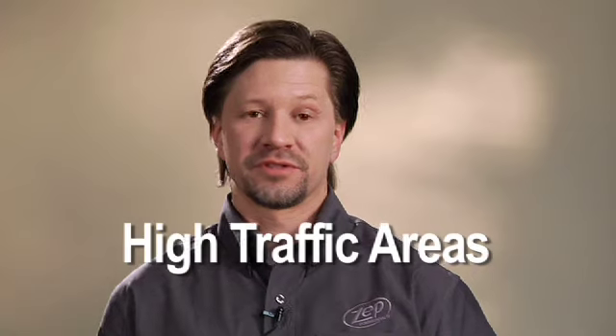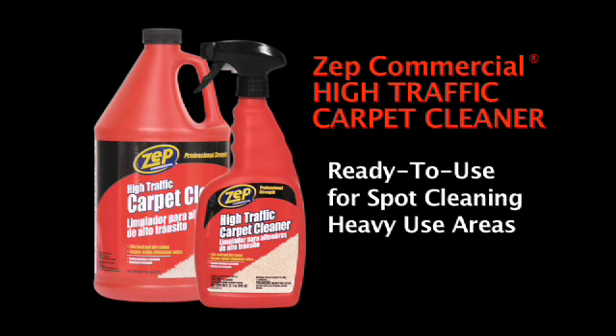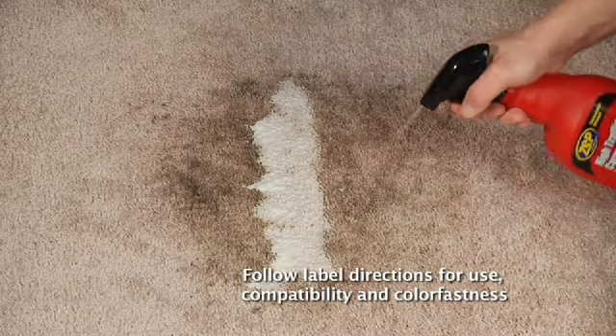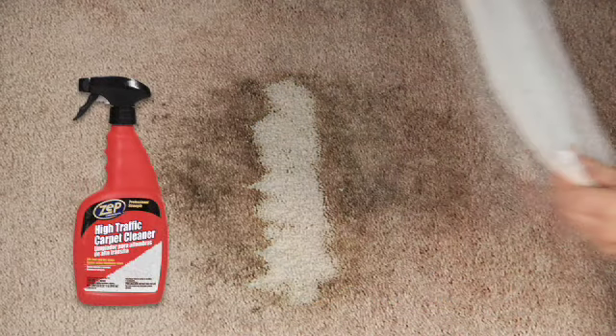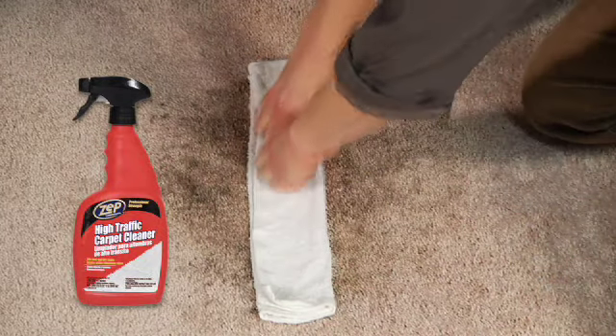Some areas of carpet see more wear than others and need periodic cleaning between shampoo cycles. Zep Commercial High Traffic Carpet Cleaner comes in ready-to-use strength to spot clean those areas of heavy traffic. Just spray it evenly onto areas of about 3 feet square and give it a few minutes to work, then use a clean damp cloth to blot stains until the carpet is dry.